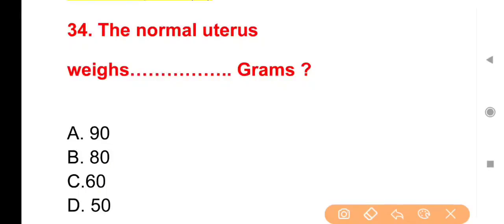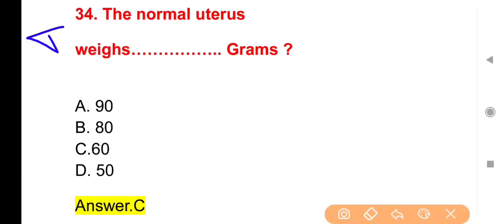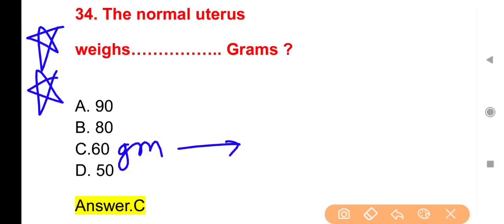Next question: The normal non-pregnant uterus weighs — non-pregnant uterus का weight बताना है। Options: 90, 80, 60 या 50 grams। The right answer is Option C — 60 grams। यह question कई बार exam में पूछा गया है। Pregnancy के दौरान term पर uterus का weight around 1000 grams हो जाता है।